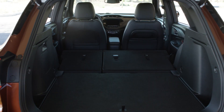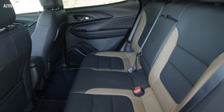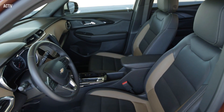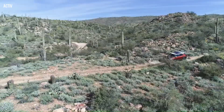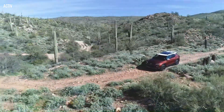The Trailblazer features 40/60 split folding second-row seats, which enables the vehicle to accommodate objects up to 8.5 feet long. Overall storage capacity is rated up to 54.4 cubic feet with the second row folded. For additional convenience, an available hands-free liftgate with logo projection improves ease of loading and unloading cargo.